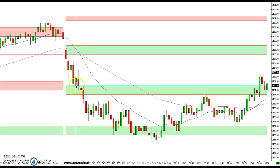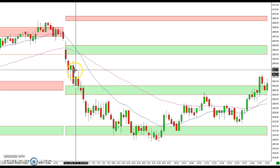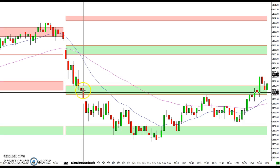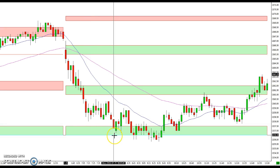As we got down into this 62 area, you can see we got a bounce off there the first time, and then it came back down and finally broke through it. It consolidated, went sideways, and finally made it down to the 56.5 to 57 zone, which capped the downside.